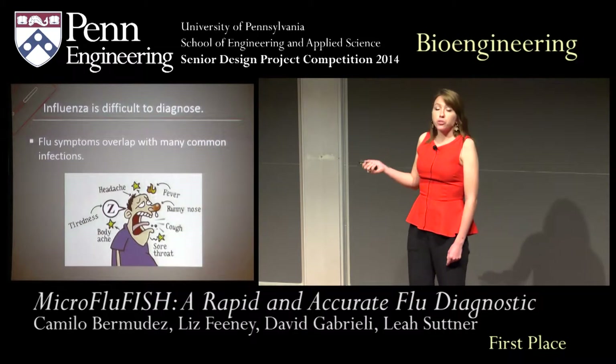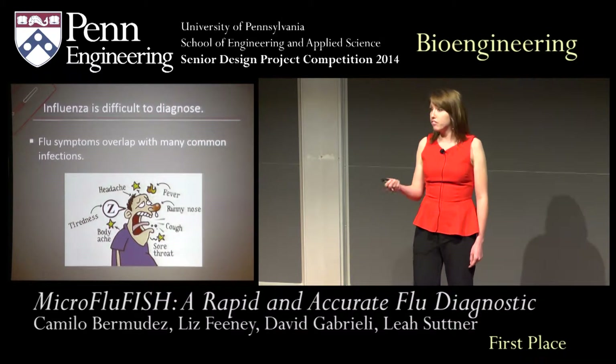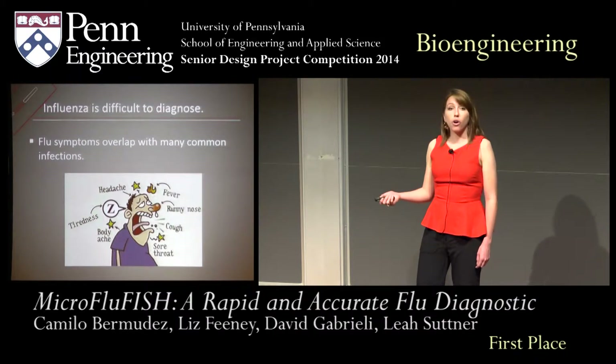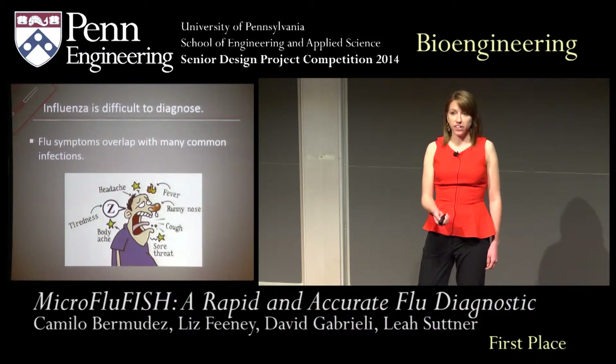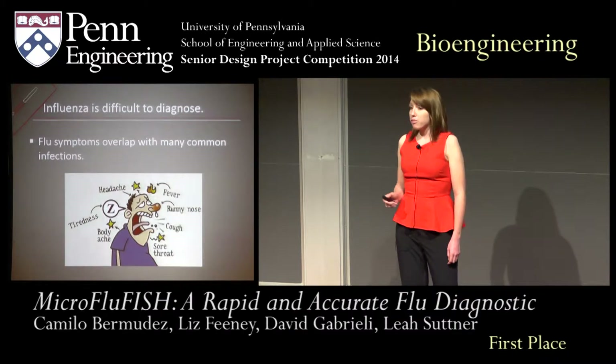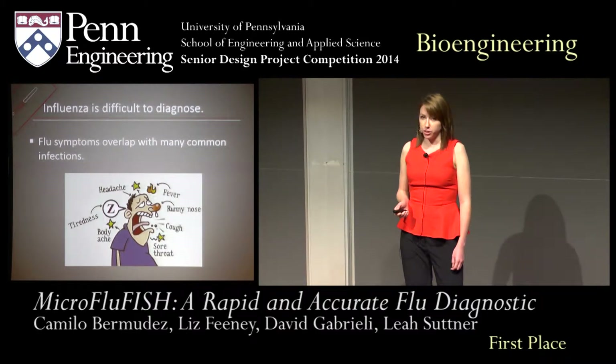The big challenge with the flu is that it's difficult to diagnose based on symptoms alone. Complaints of cough, fever, and runny nose overlap with other common illnesses such as the cold or bacterial infections. In fact, of flu-infected patients that seek treatment, approximately 45% are inappropriately prescribed antibiotics, and another 23% painkillers to alleviate symptoms.